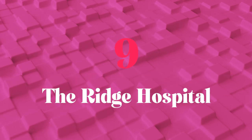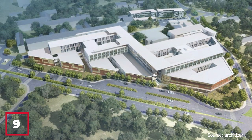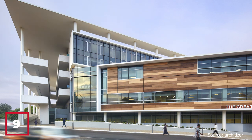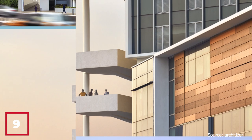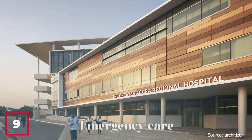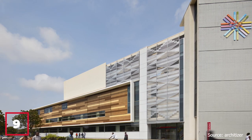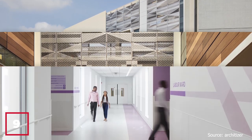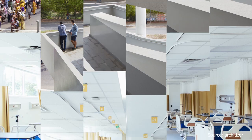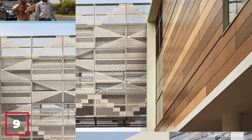Number 9: The Ridge Hospital. The Ridge Hospital, located in the heart of Accra, Ghana, is a world-class healthcare facility that provides top-quality medical care to patients from across the country and beyond. Originally established in 1928, the hospital underwent a major renovation and expansion in 2014, featuring modern equipment, technology, and highly trained medical professionals. It offers services including emergency care, surgery, obstetrics and gynecology, and pediatrics, and has played a critical role in Ghana's response to the COVID-19 pandemic.